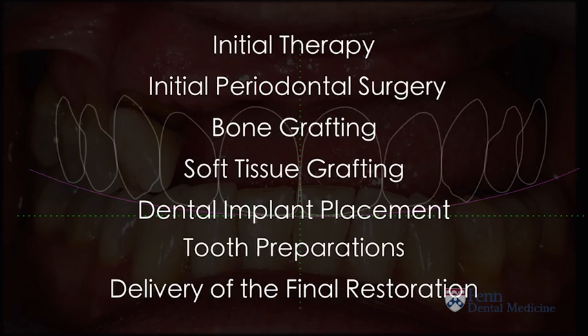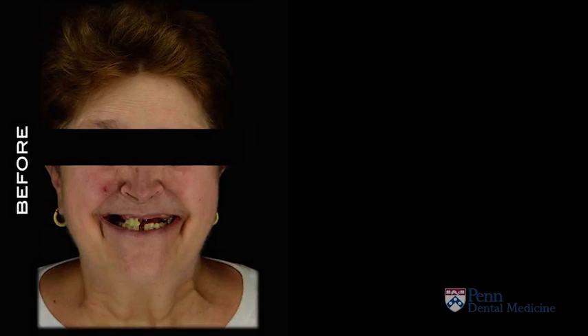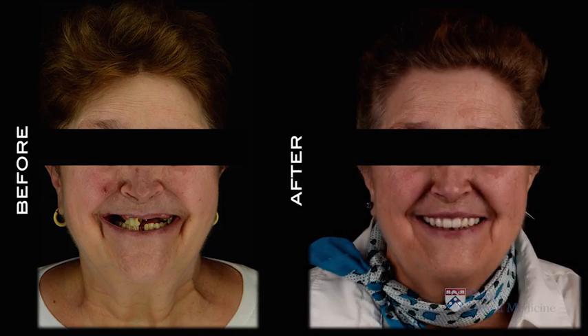Now let's see a few examples of how this actually worked. This is a patient who came to us with a very aesthetic concern. She said she couldn't smile, she couldn't do much, and she was not going out of her house. By proceeding with surgical approaches and then restorative work, giving her new teeth, we were able to give her a smile back — nice, pleasing aesthetics that she could walk with confidence.